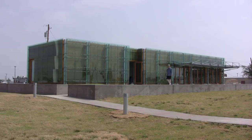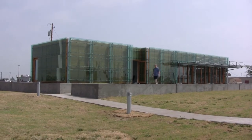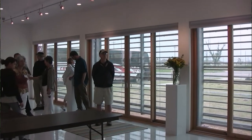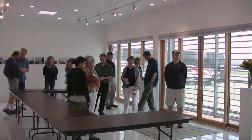Studio 804 has a long-standing reputation for doing cutting-edge green building. They're perhaps best known for doing the 547 Arts Center in Greensburg, which was a LEED platinum building — in fact, the first LEED platinum building in the state. It was built there after the tornado which devastated Greensburg back in 2007.